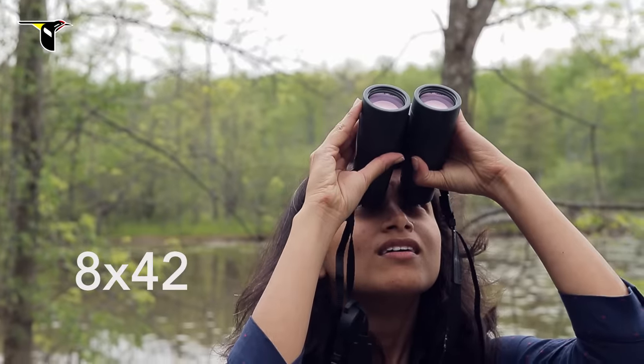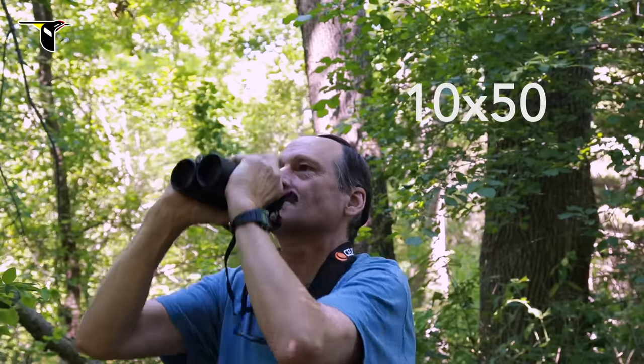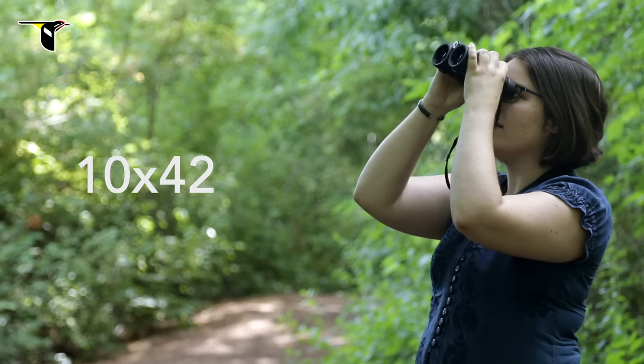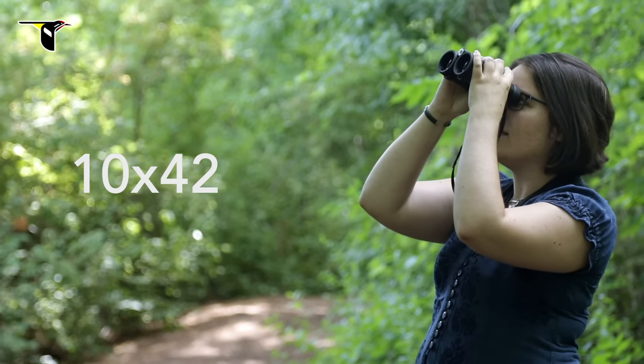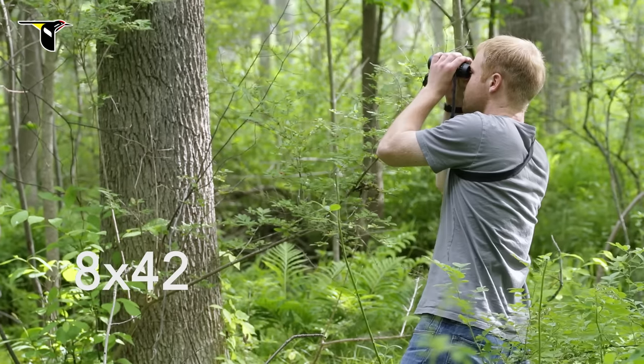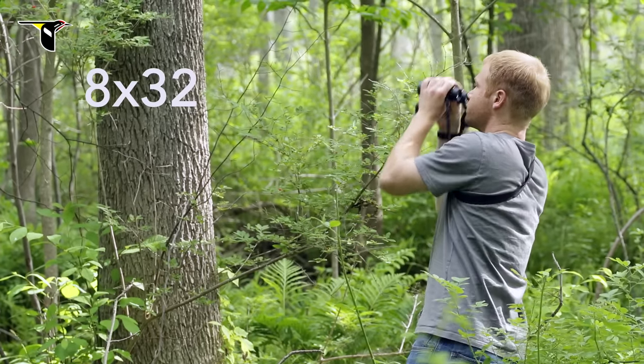I really like my 8x42s. I never leave home without my 10x50s. I love using 8x32s for my walks with kids. I love my 10x42s, but I'm also really excited to upgrade to 10x50s. I switched from 8x42s to 8x32s and I wouldn't switch back.